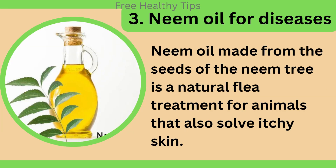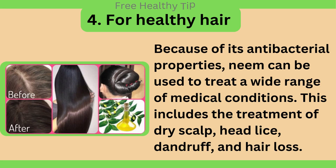Neem oil for diseases. Neem oil made from the seeds of the neem tree is a natural flea treatment for animals that also soothes itchy skin. For healthy hair, because of its antibacterial properties, neem can be used to treat dry scalp, head lice, dandruff, and hair loss.